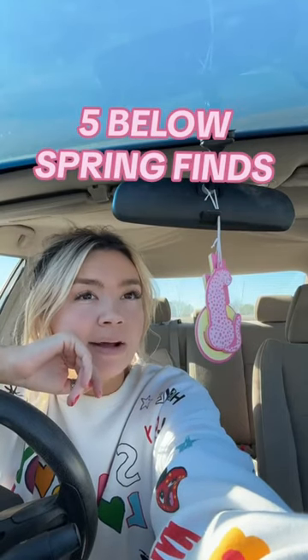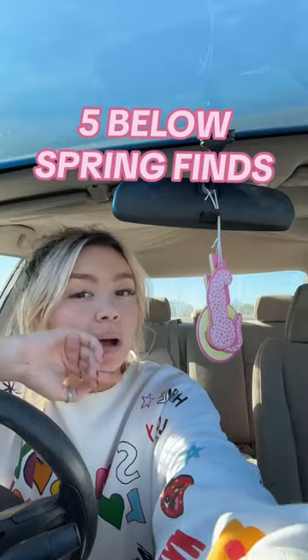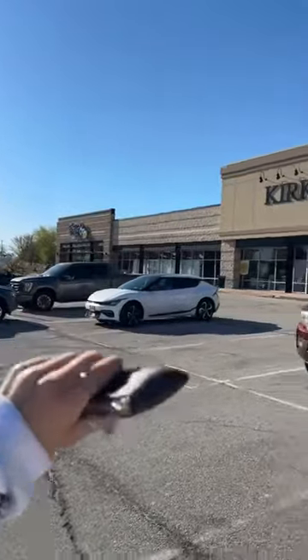I go to Five Below a lot, and if you think about it, Easter stuff is probably gone, so that means there's probably new summer stuff. Come with me to Five Below — looking very empty today. Also, there's this new store called Pop Shelf that seems like a very similar concept, so I'll post that TikTok after this. But first, gotta check on our besties at Five Below.